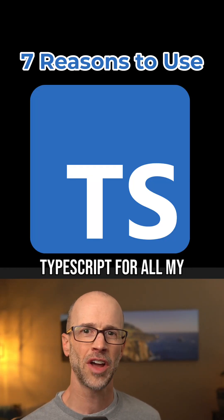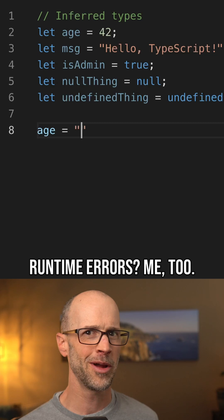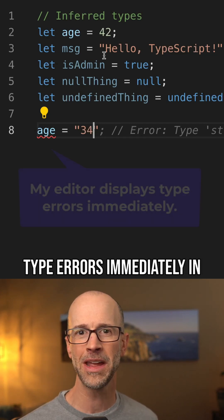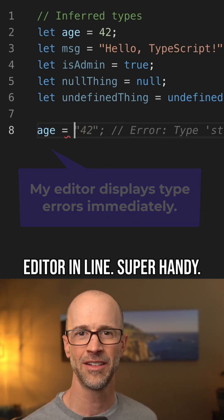Here are seven reasons why I use TypeScript for all my projects. Are you tired of annoying runtime errors? Me too. TypeScript catches errors early at compile time. With TypeScript, my editor displays type errors immediately in real time, right there inline. Super handy.